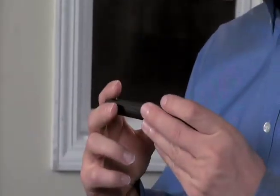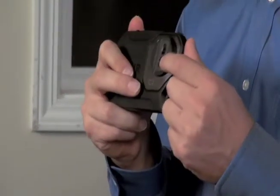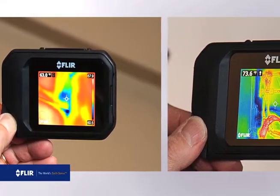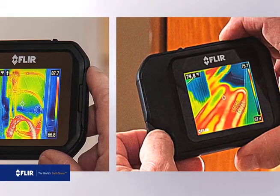The C2 is really light, it's got a slim profile, and it's simple to use. The C2 features two built-in cameras: an 80 by 60 pixel FLIR Lepton infrared sensor and a visible light camera. The combination produces an excellent thermal image with plenty of detail using our exclusive MSX enhancement, so you know exactly what you're looking at.